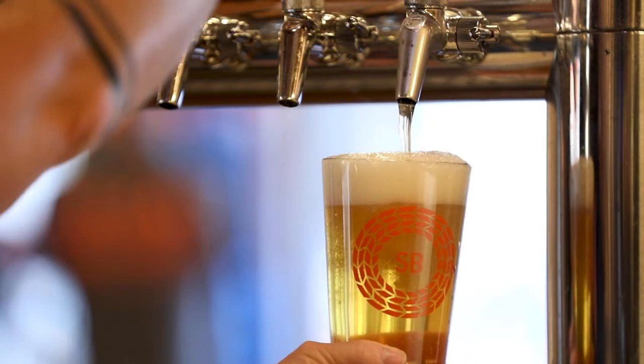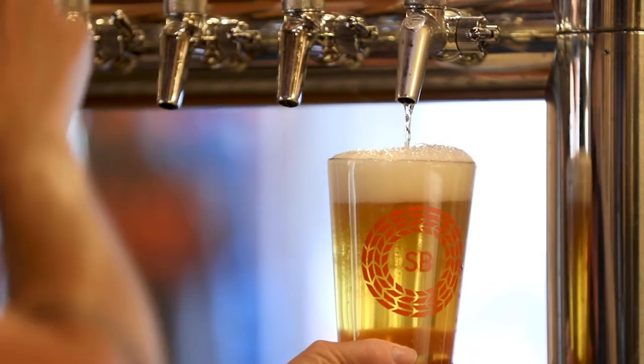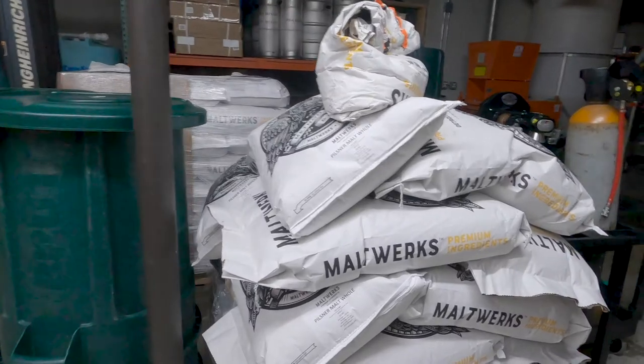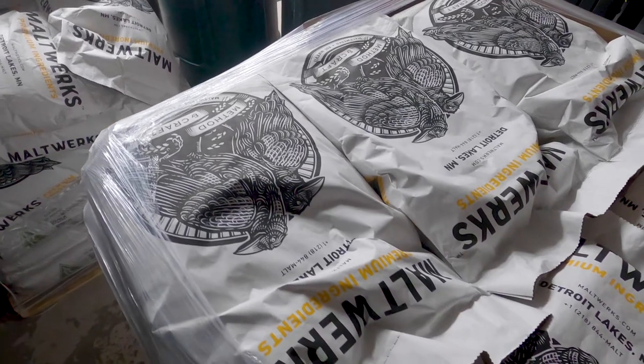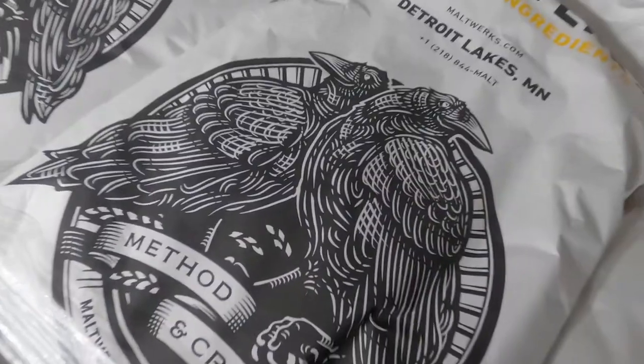The Townie is actually brewed with 100% Minnesota ingredients. All of our malt comes from Malt Works. We've been able to have lots of good back and forth with them about what specs we want in the malt, balancing the four different types of malt that make up this beer. It's a very light beer, but there's a lot of nuance in the malts to give it that base we're looking for.